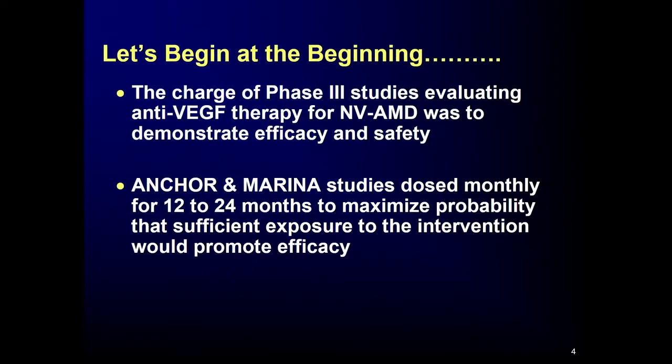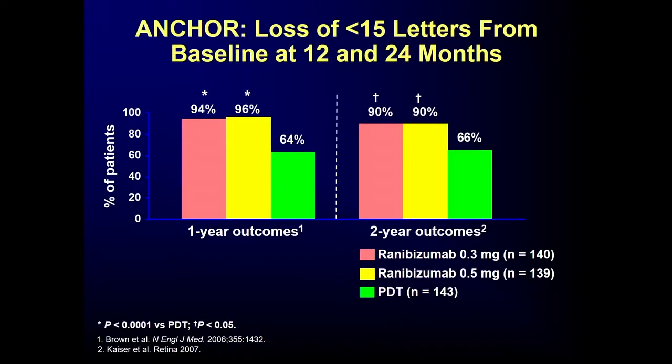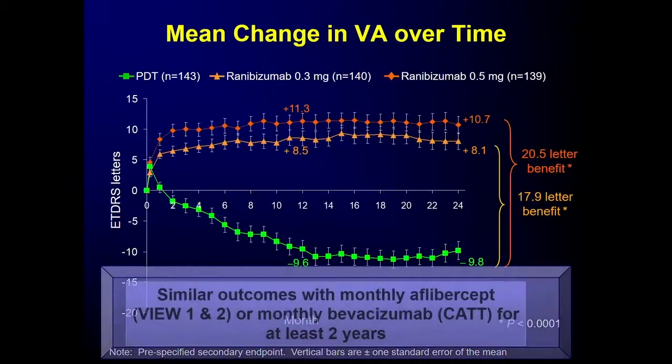Going back to the beginning: Marina and Anchor were the first studies looking at monthly dosing for neovascular AMD, and it worked. The original slides at 1 and 2 years showed that most people avoided substantial vision loss — 90 to 95% avoided losing 15 or more letters, 3 or more lines. In Anchor, compared to photodynamic therapy where only two-thirds avoided vision loss, monthly treatment showed you could actually gain vision — about 30 to 40% over two years gained three or more lines, compared to about 5% with photodynamic therapy.